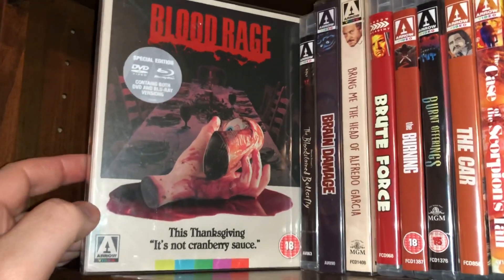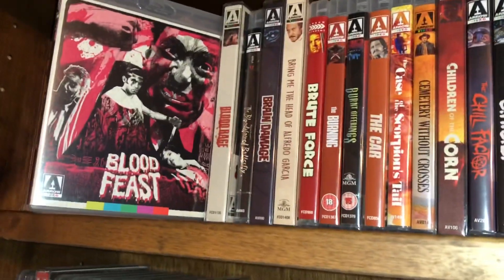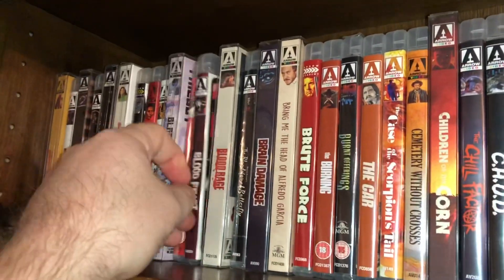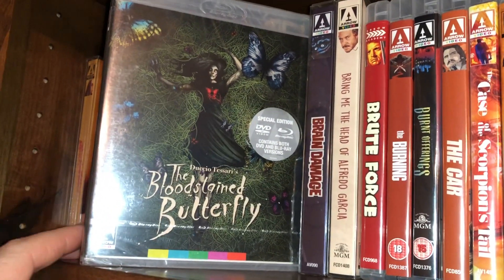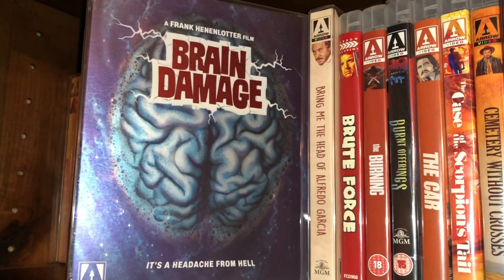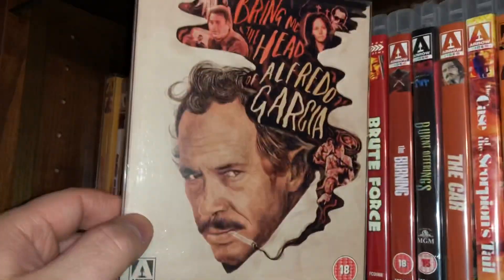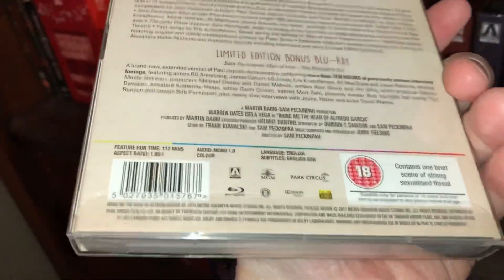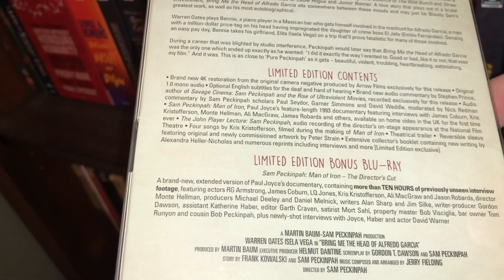Herschel Gordon Lewis's Blood Feast, then Blood Rage. I should also mention there are a couple of additions that don't fit on the shelves — I'll show those bigger box sets at the very end. Next is The Blood Stained Butterfly, an Italian giallo film — a DVD/Blu-ray combo. Then Brain Damaged by Frank Henenlotter, a horror comedy with a pretty nice slipcover. And Bring Me the Head of Alfredo Garcia from 1974, the limited edition with a bonus Blu-ray.